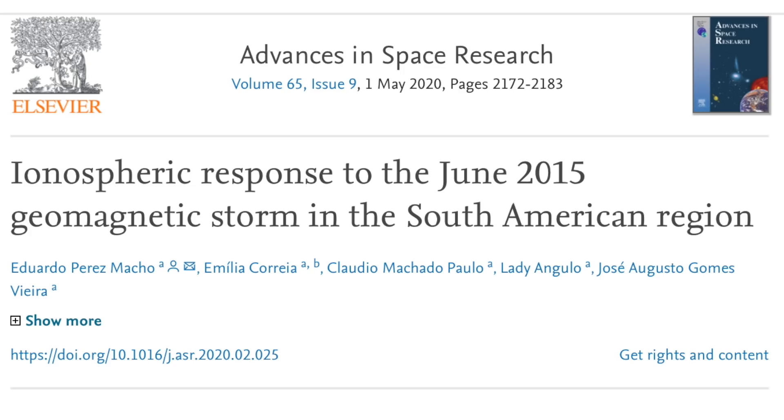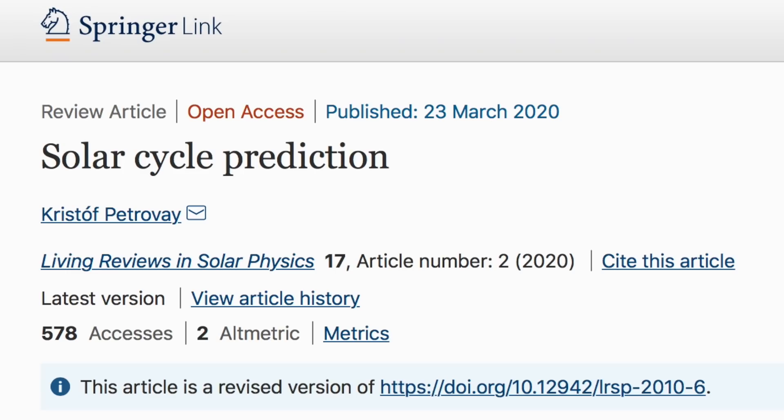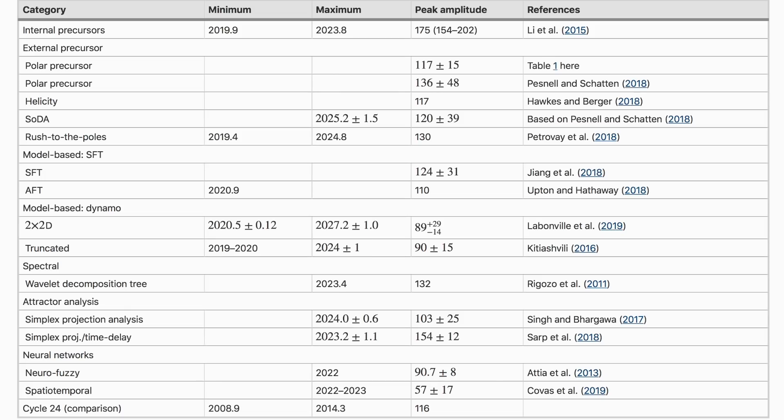Even among those using particle forcing for CMIP6, it is one of the few places where major improvement is still needed in the new data and models. And of course this is important because sunspots are about to return, and there is the open question of to what extent they will return. The big list of solar cycle forecasts has been updated, and the living review of solar cycle prediction is actually open source and free to read from scientists who know what they are doing.